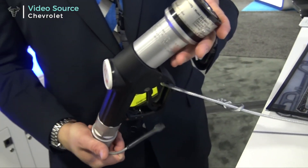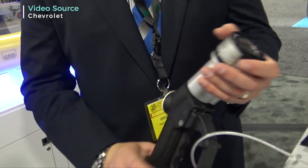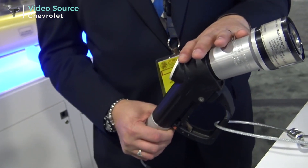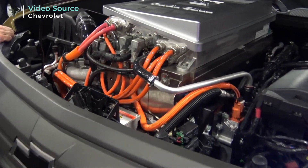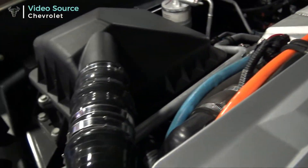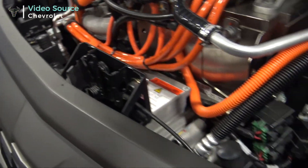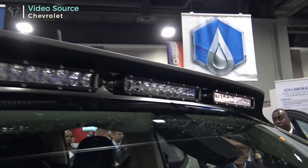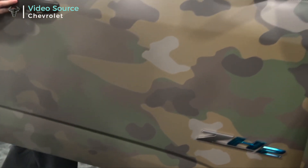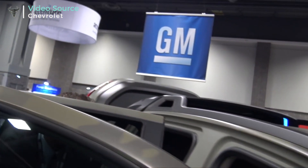This is the fueling nozzle for hydrogen. It looks very similar to your traditional gas nozzle. There's actually a data link between the refueling station, the nozzle, and the vehicle itself — they communicate two ways. There are hydrogen sensors on the exterior to ensure a good seal and no leaks. Refueling time is about three minutes, very comparable to a liquid fuel system, and much faster than electric recharging.